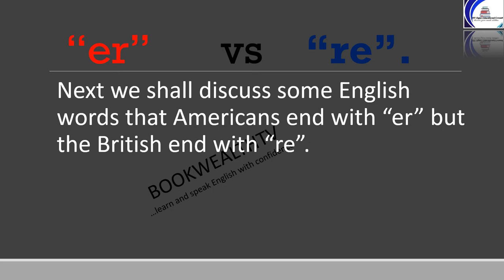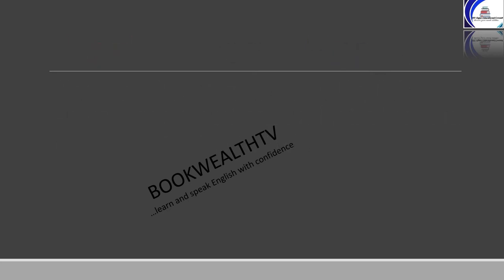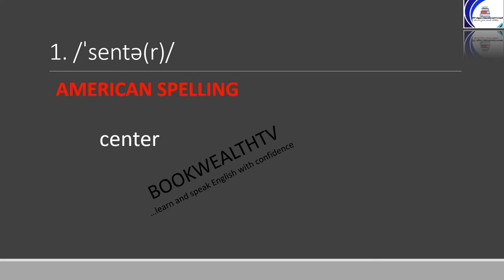Next, we shall discuss some English words that Americans end with E-R, but British end with R-E — E-R versus R-E. In this category, the word is 'center', which may mean the middle of something. Americans spell center as C-E-N-T-E-R, while in British spelling it is C-E-N-T-R-E.